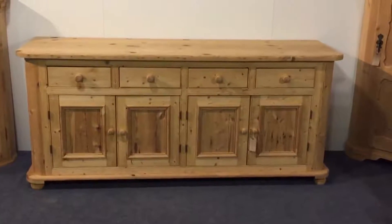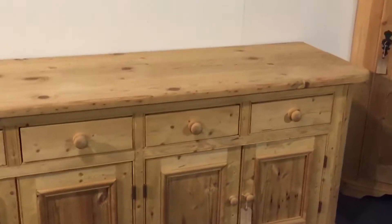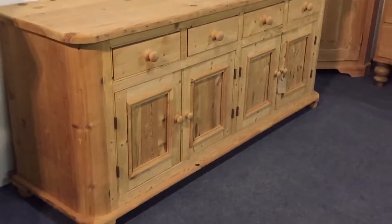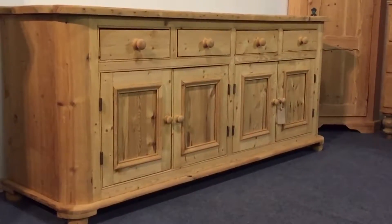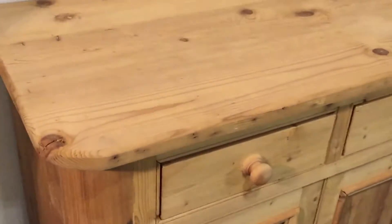Here's a very large reclaimed pine dresser base with four drawers above four doors. It's got curved corners at the front and it's been made recently from reclaimed pine, so it'll wax up really nicely. Here's a close-up.